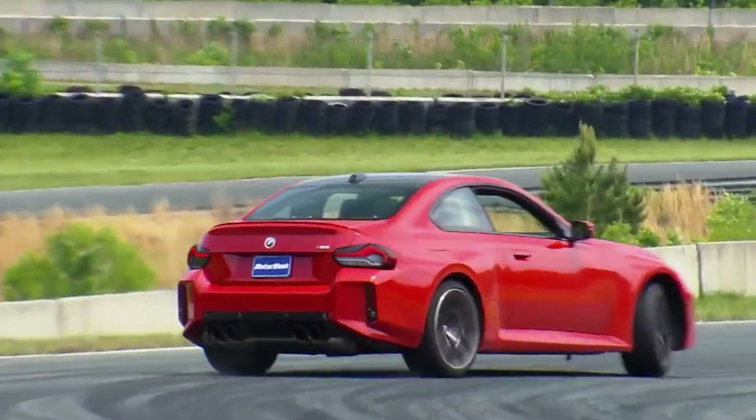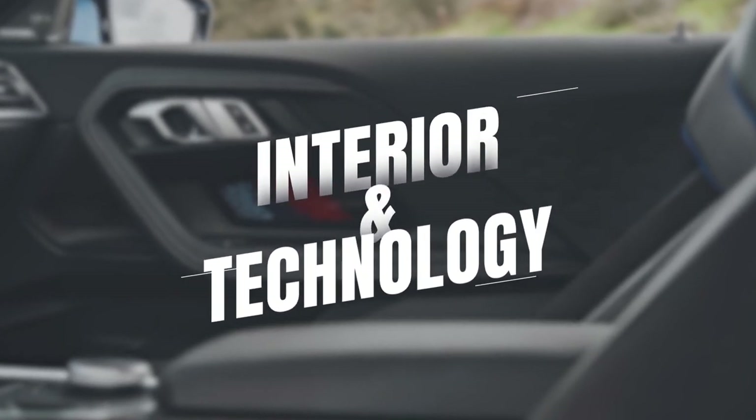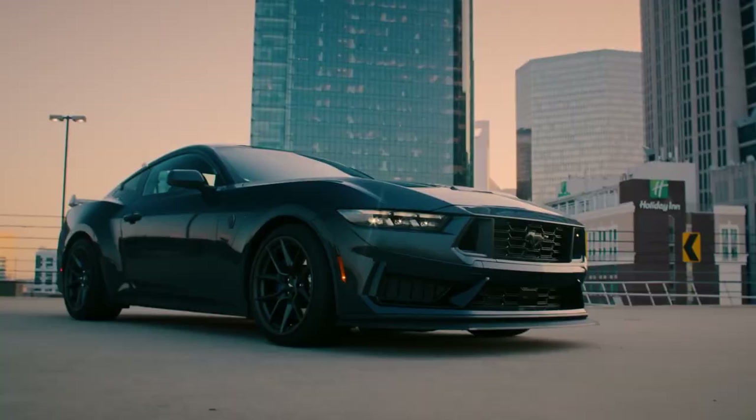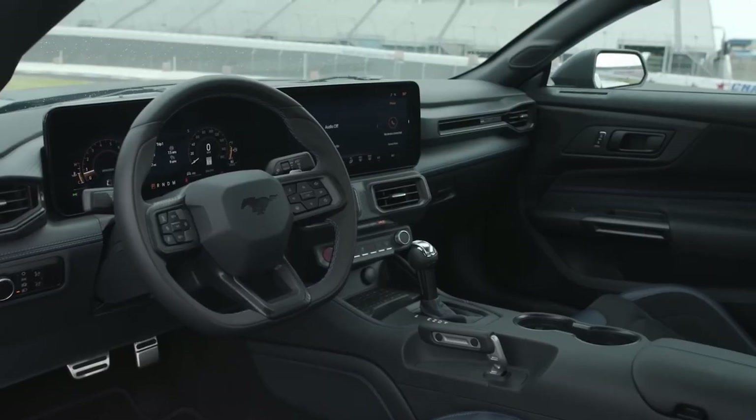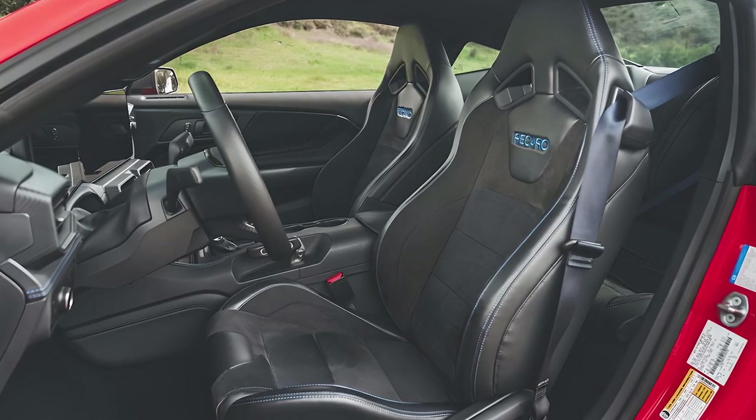Inside, the 2024 Dark Horse Mustang features a driver-focused cockpit with a blend of modern technology and classic Mustang elements.